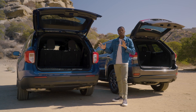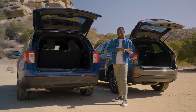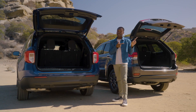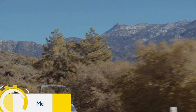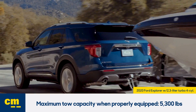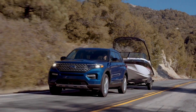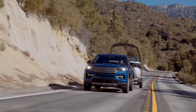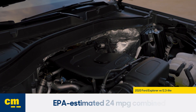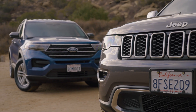As for the Explorer, behind the third row you get 18.2 cubic feet of space—not a lot, but with three rows of seats it's not terrible. The real magic happens when that third row goes down: you get 47.9 cubic feet of space, which is much more than the Grand Cherokee. The Explorer is also great at towing, with a max capacity of 5,300 pounds for this four-cylinder engine when properly equipped. It also has a tow mode button, and the blind spot monitoring extends all the way back to your trailer. The four-cylinder gets an EPA-estimated 24 mpg, and 23 with all-wheel drive—both better than the Grand Cherokee, and this is a bigger SUV.